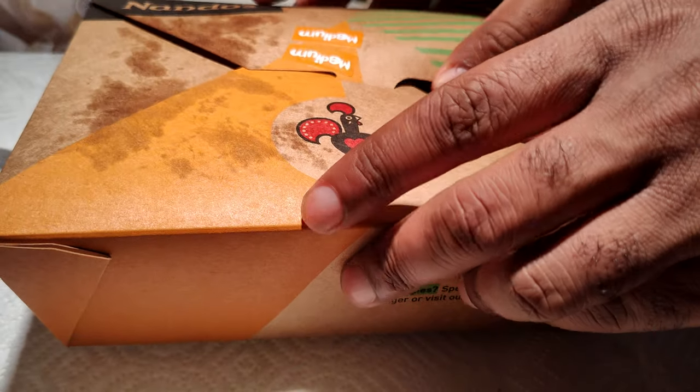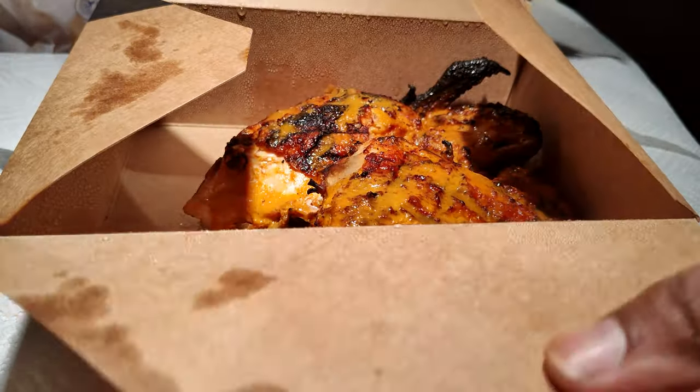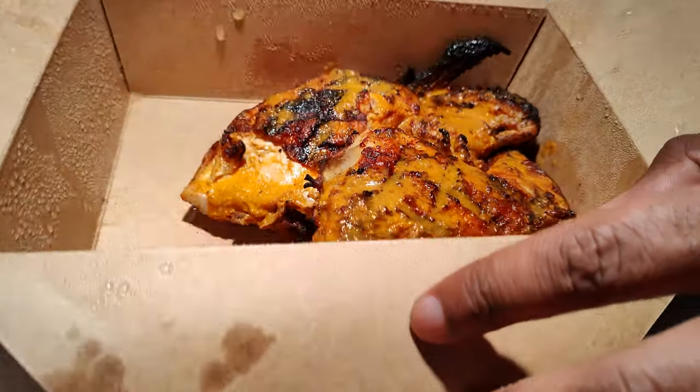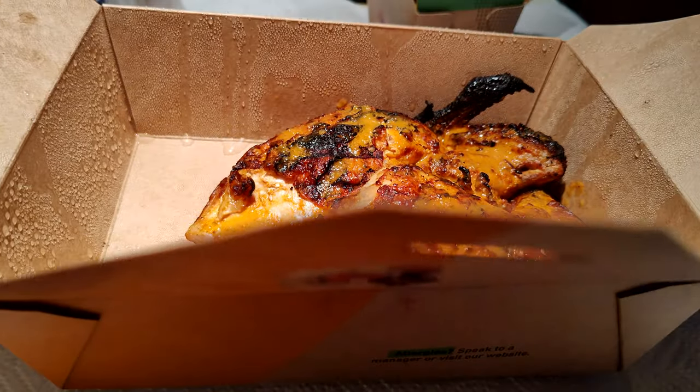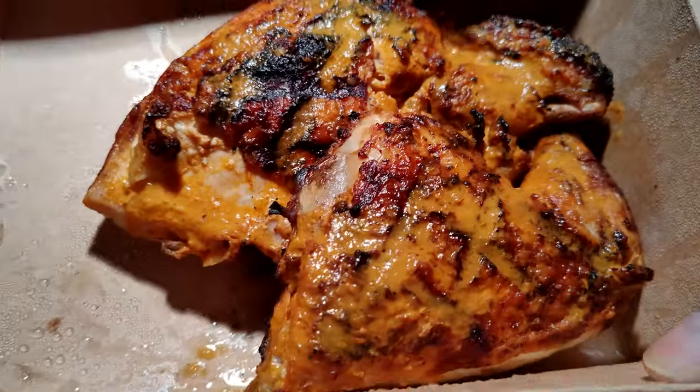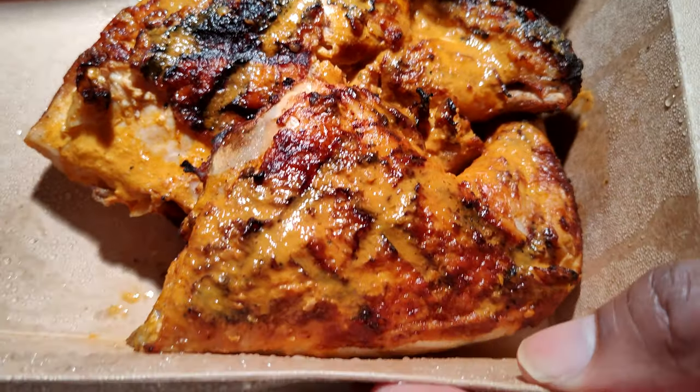For the chicken, I got the half chicken and I got the medium heat level. I was supposed to get peri mail with this but it didn't come with it for some reason. Nonetheless, here's the chicken.